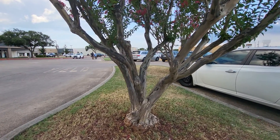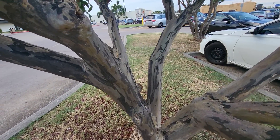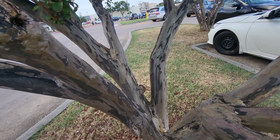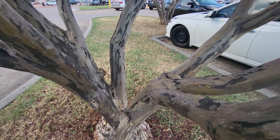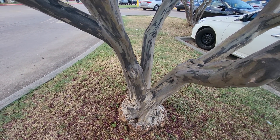Hey everybody, look at this beautiful crepe myrtle. The structure of it. Isn't that beautiful? I don't think I've ever seen one with the bark that's gray. I just like to lay out how they train this one up. Crepe myrtles, you can train them up into tree form or bush form.